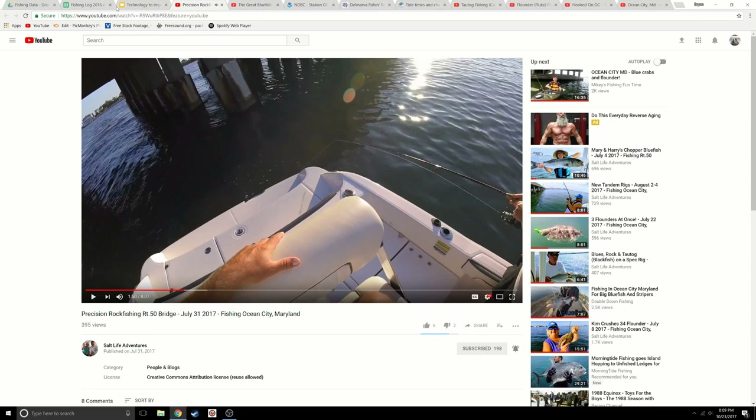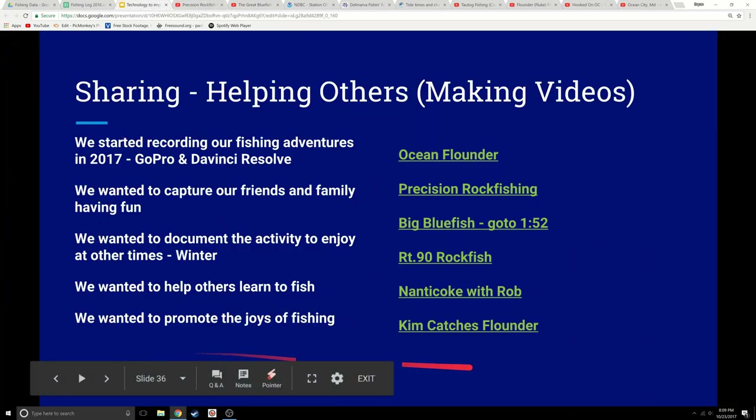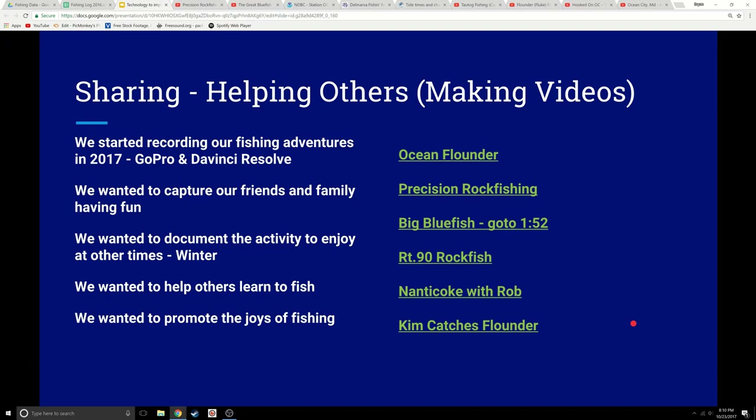You get the idea. We try to put information in our videos that will help others be able to fish and catch fish, because we kind of had some problems getting some of this information ourselves. Saltwater fishing, as in all fishing, the details can matter a lot. And we just want to share that information.